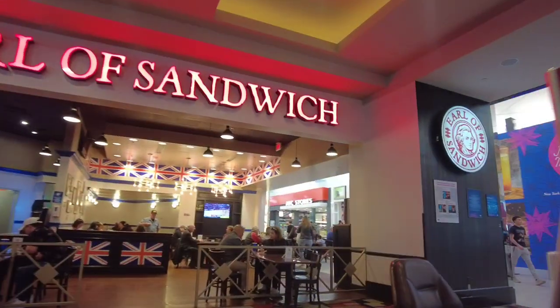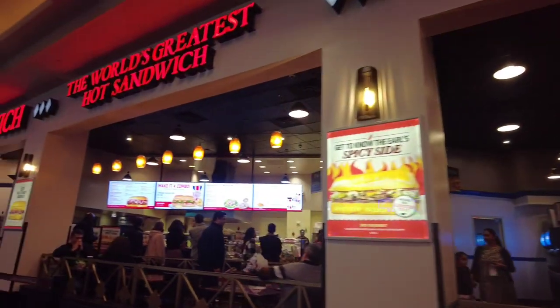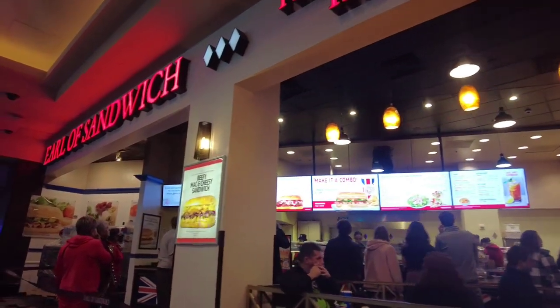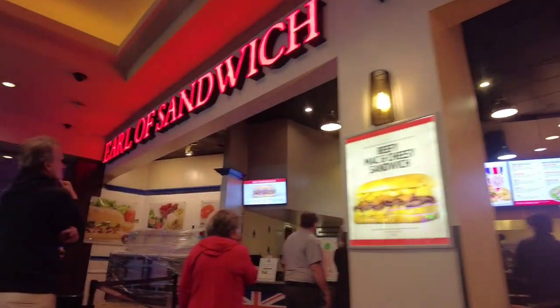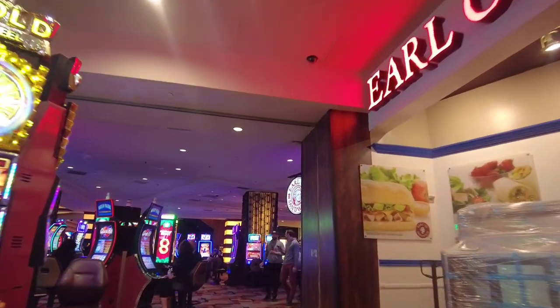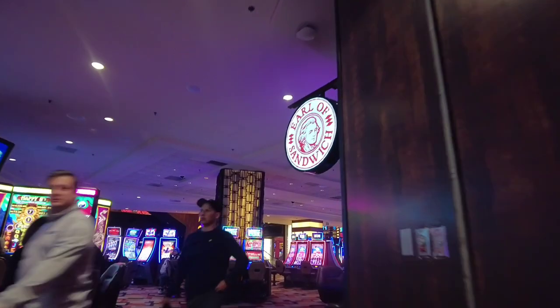Located right next to the entrance from the Las Vegas Strip is Earl of Sandwich. Their claim to fame is the world's greatest hot sandwiches, but they also have hand-tossed salads, wraps, soups, and more. This Earl of Sandwich is connected directly to the Planet Hollywood Casino.